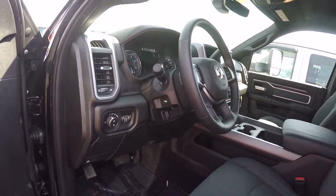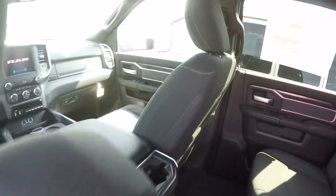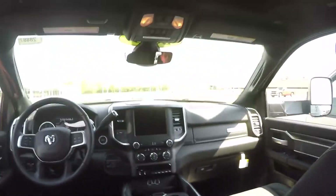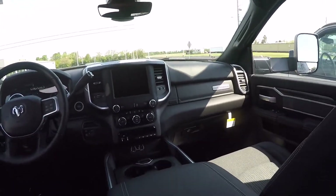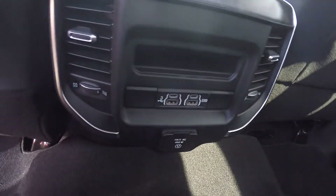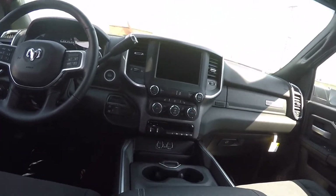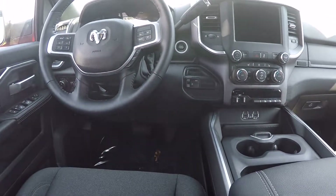Got your hands-free communication for your telephone system. As we look in the back, the one thing real nice about the Ram crew cab is there's plenty of leg room. I'm a little over six foot tall and I've got plenty of leg room — the rear seats are very comfortable. Got USB ports in the back, power windows all the way around, air conditioning, and a heated steering wheel.